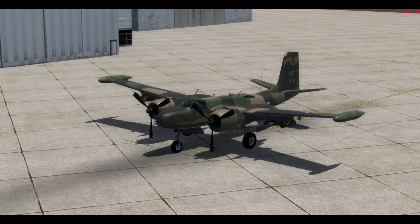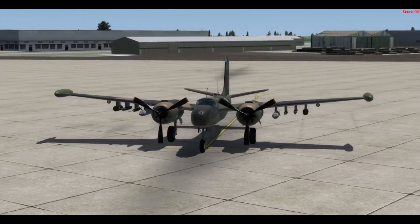Hello and welcome to part seven of my airframe profile series. For this part of the series we are going to be taking a quick look at the Douglas B-26K counter-invader known as Special K.